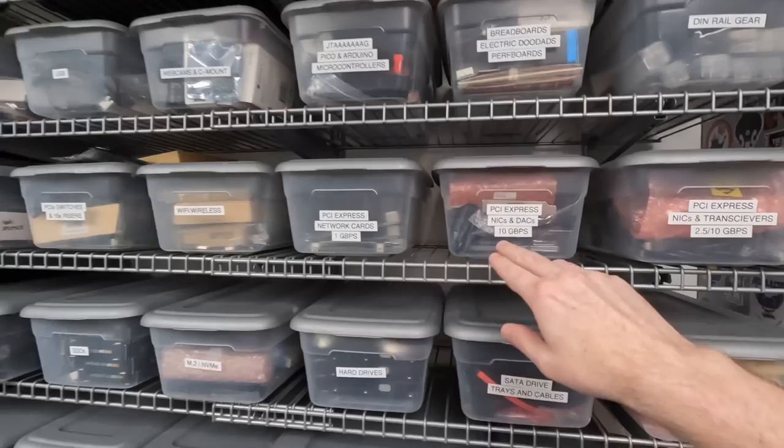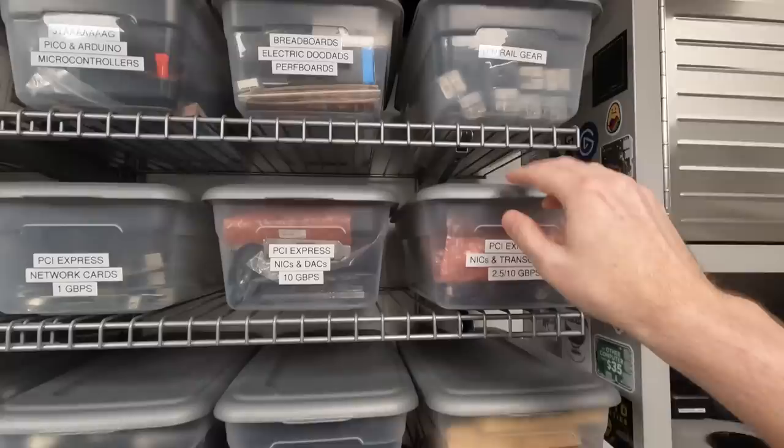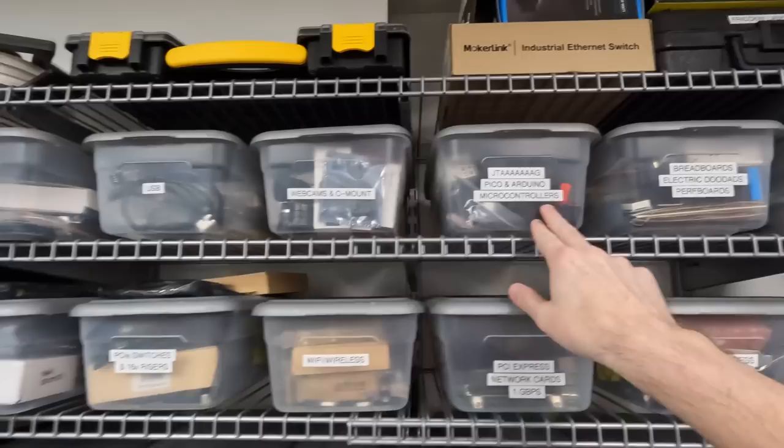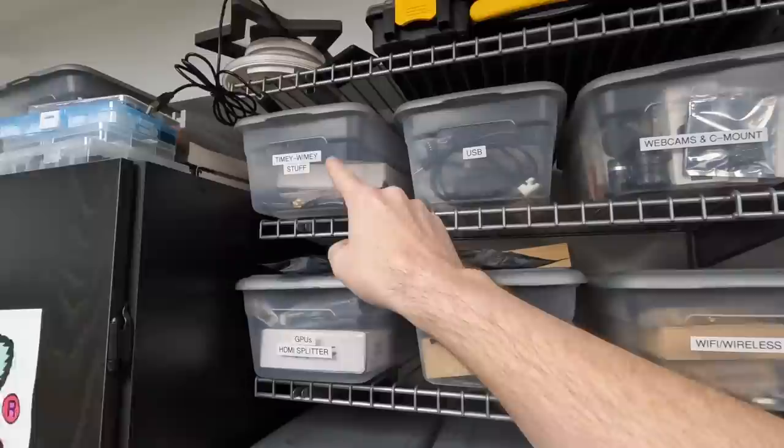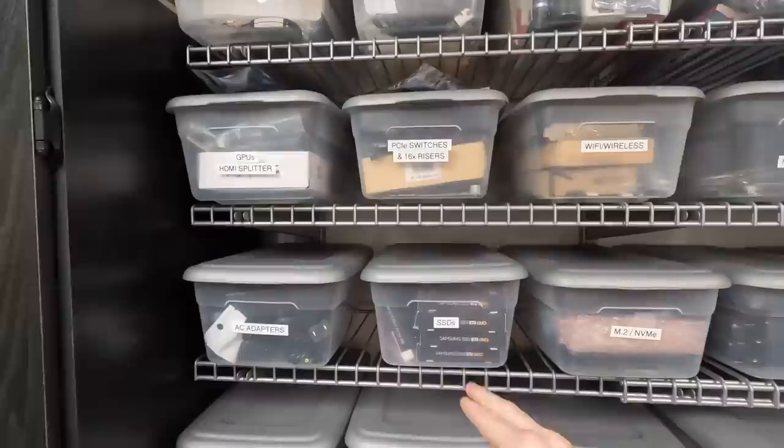Moving back from that area, we have the wall of storage. There's a lot of PCI Express stuff: 10 gig NICs, DAC cables, transceivers, stuff for din rails, breadboards, JTAG, webcams — all the Raspberry Pi cams and other kinds of cameras that I test — tons of USB adapters, and some crazy time-related things. I really want to talk about this stuff, I just have not had the time. It takes a lot of time to talk about time.